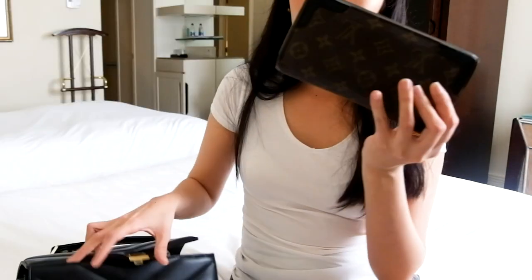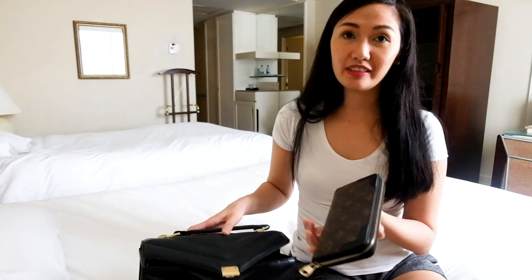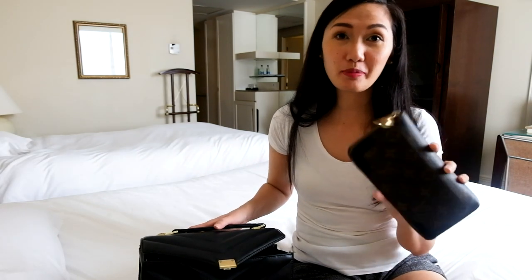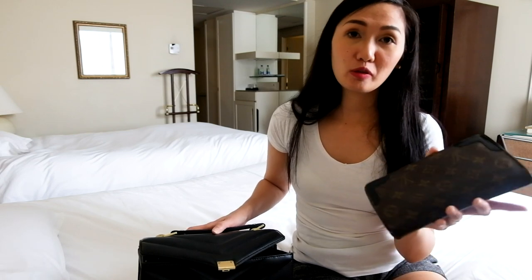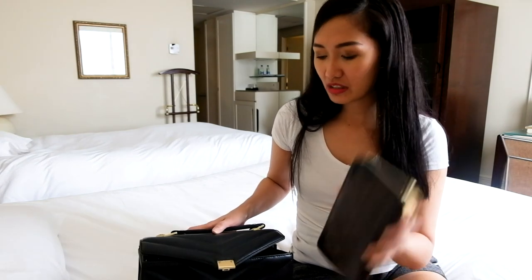And here I have my wallet, of course, because if you go to a destination, how can you pay for your food if you don't have a wallet? So I have my card and a few bills in there.